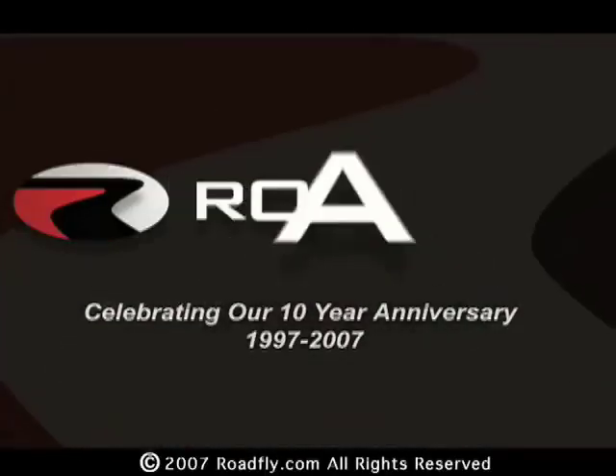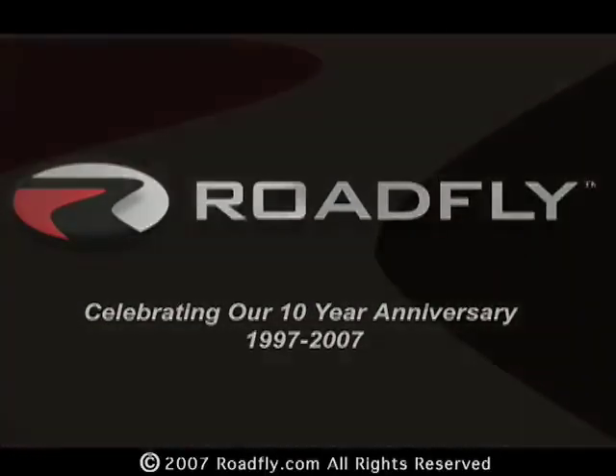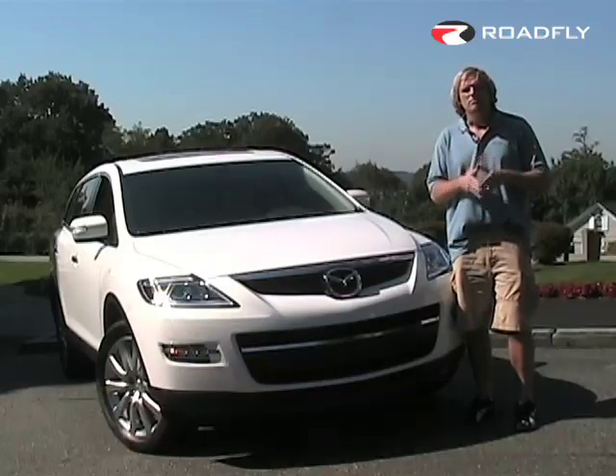Welcome to RoadFly TV, your latest automotive fix from RoadFly.com. Hi, I'm Charlie Romero from RoadFly.com and your host of this edition of RoadFly TV. We're in gorgeous Tarrytown, New York in the early fall and we're about to experience the new 2008 Mazda CX-9 SUV.